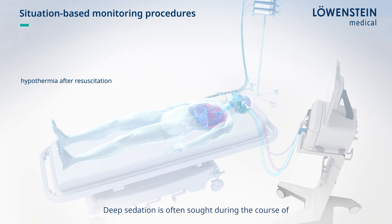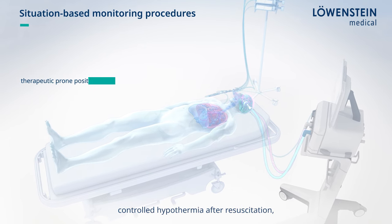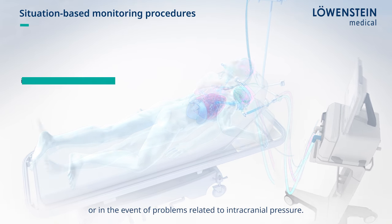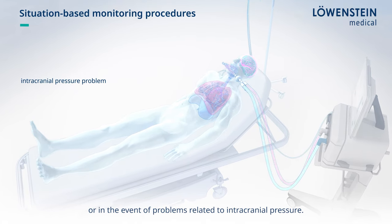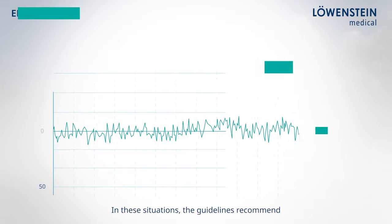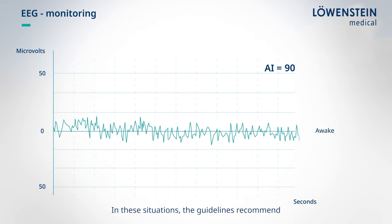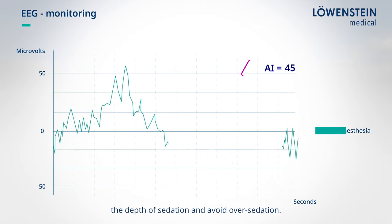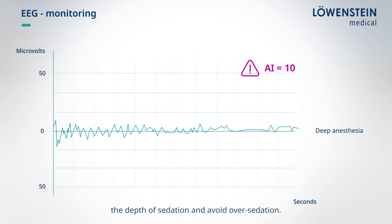Deep sedation is often sought during the course of controlled hypothermia after resuscitation, in therapeutic prone position, or in the event of problems related to intracranial pressure. In these situations, the guidelines recommend EEG-supported monitoring procedures to continuously monitor the depth of sedation and avoid over-sedation.